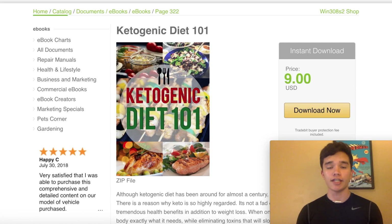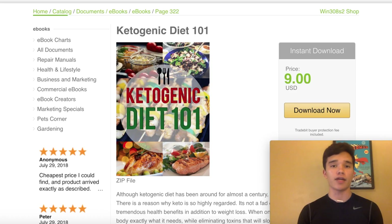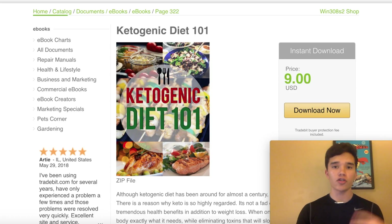What you're going to want to do when you download this eBook is actually give it away to your audience, so that way they can buy your product in the future. The best way I recommend you promote the eBook to your audience is by using a landing page.